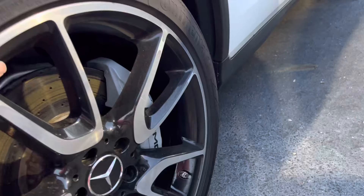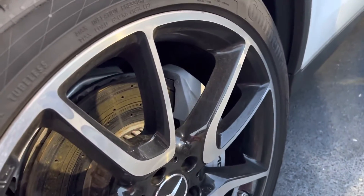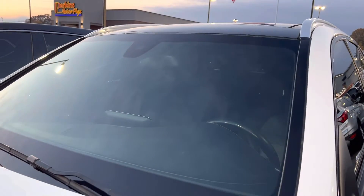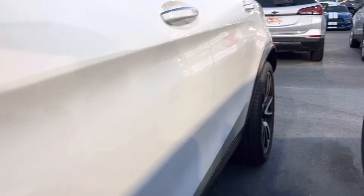The front wheel looks in good shape. I can't really tell if the windshield is tinted or not — if it is, it's not super dark. The driver's side is perfect.